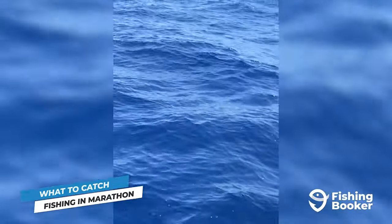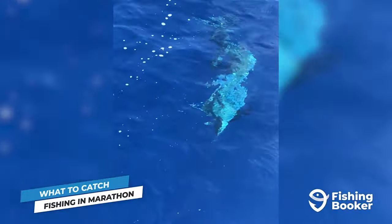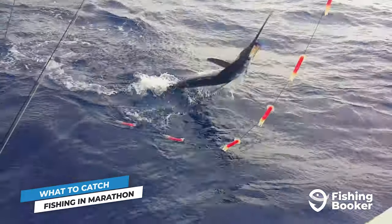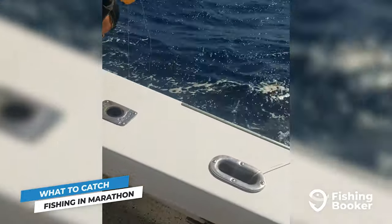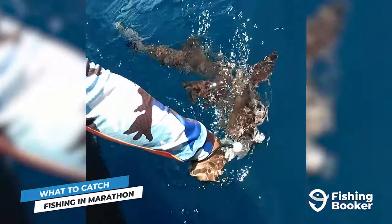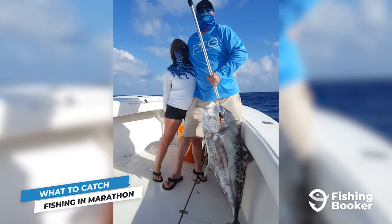If you're hitting the Gulf Stream aboard a Marathon fishing charter, the opportunities just continue to present themselves. Distance to the current will vary depending on the time of year, but it can approach as close as 10 miles from shore. Here, you can go after various types of billfish including blue and white marlin, sailfish, and even swordfish. And it doesn't end there — have a charter take you to various spots along the islands and add even more fish to your bucket list, such as grouper, cobia, sharks, barracuda, cool jack species like African pompano, and many more.